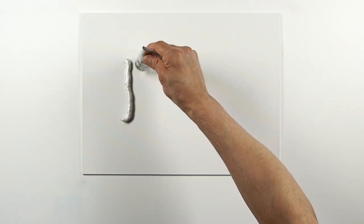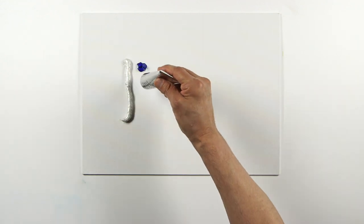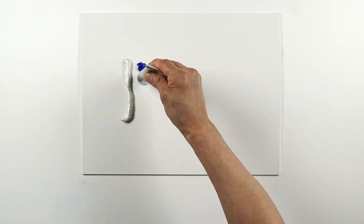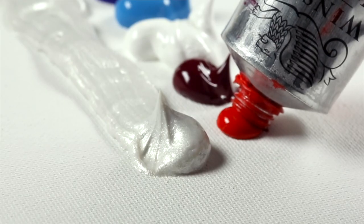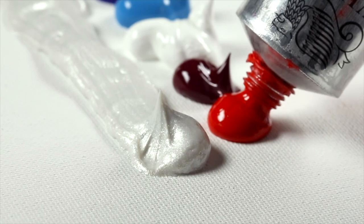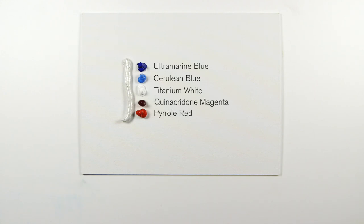I want to show you a quick and easy way to create dramatic pearlescent gradient effects using WN professional acrylics with some WN Galleria iridescent medium. Here are five colors: ultramarine blue, cerulean blue, titanium white, quinacridone magenta, and pyrrole red.